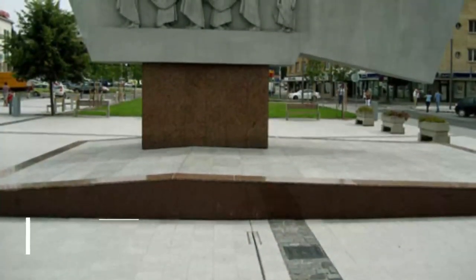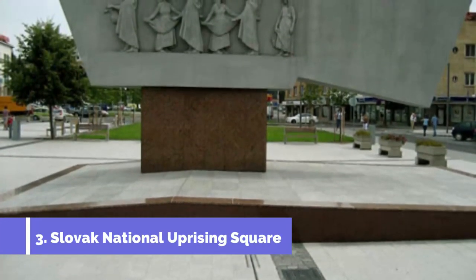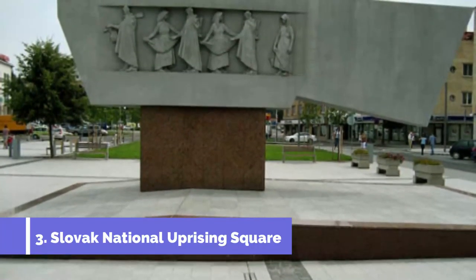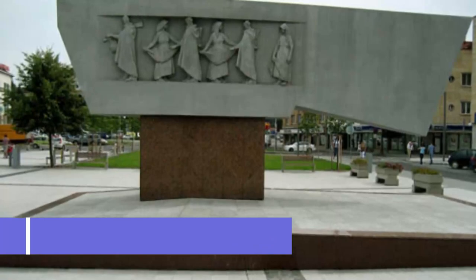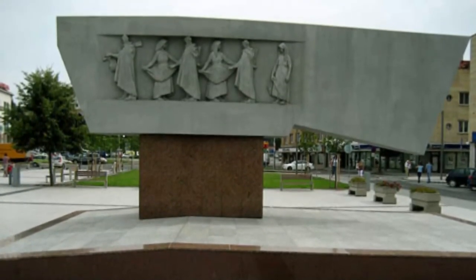Number three: Slovak National Uprising Square. Located in the heart of Zvolen, Slovak National Uprising Square is one of the top attractions in the city. This historic square holds great significance as it commemorates the country's resistance against fascist forces during World War II.